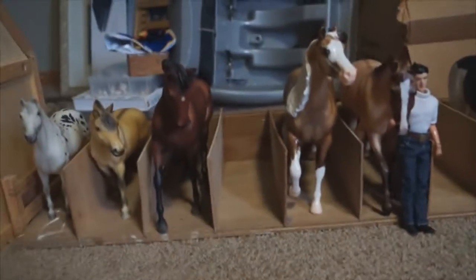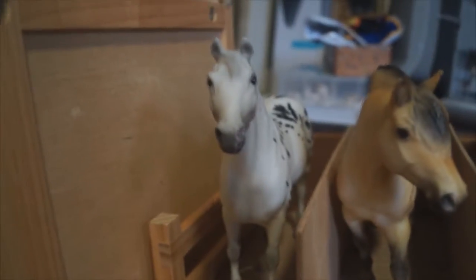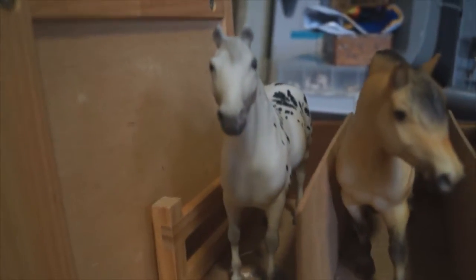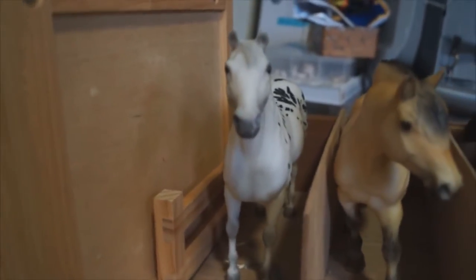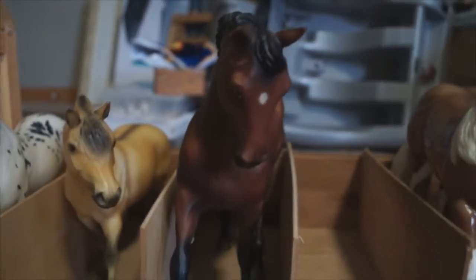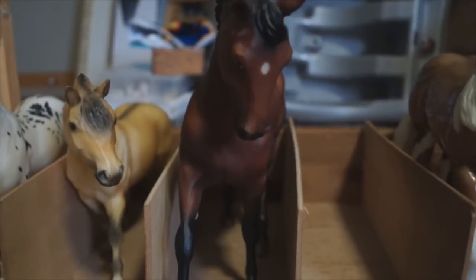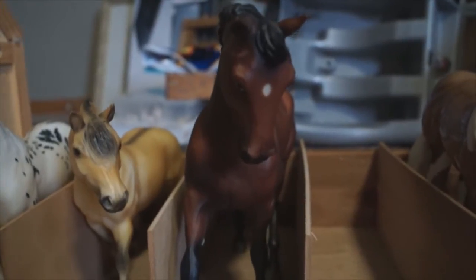Over here we have our main barn — not the biggest, but it holds the most horses. These are all of the boarding and lesson horses here. Right here we have Marbles, and he is a pony that is boarded here but is just a lease for the girl. Right here we have JJ, he is a lesson pony here. Right here we have Roshko, and he is owned by Bella and is just her jumper.